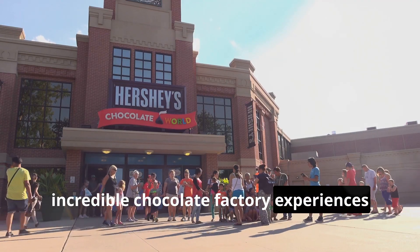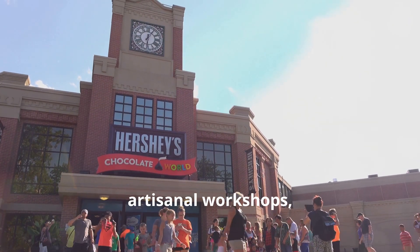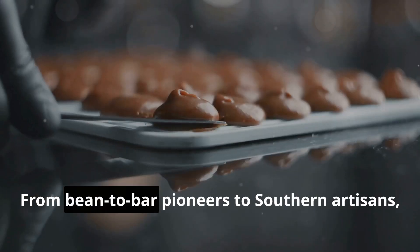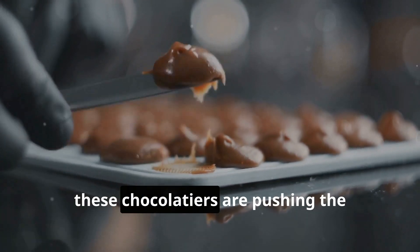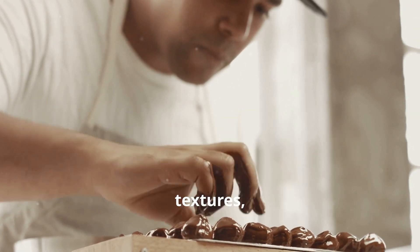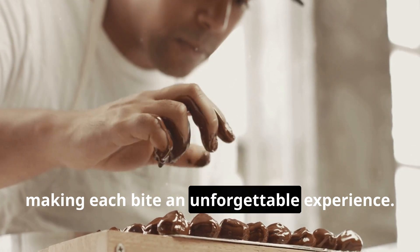From the bustling factories to the serene artisanal workshops, each stop offered a unique glimpse into the world of chocolate making. From bean-to-bar pioneers to southern artisans, these chocolatiers are pushing the boundaries of what chocolate can be — redefining flavors, textures, and the very essence of chocolate making, each bite an unforgettable experience.